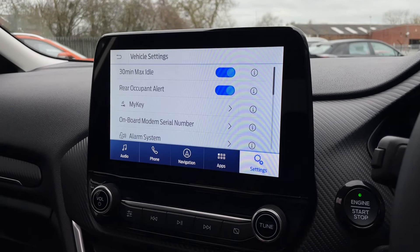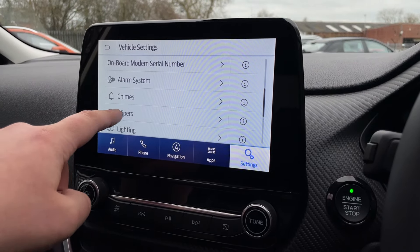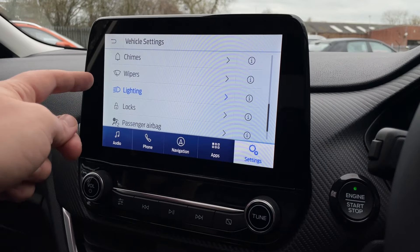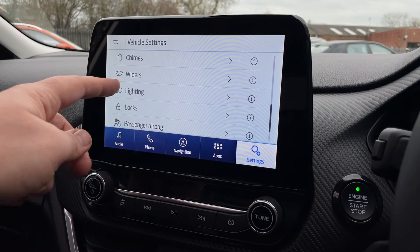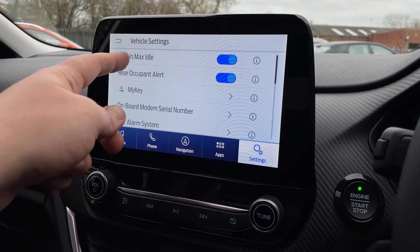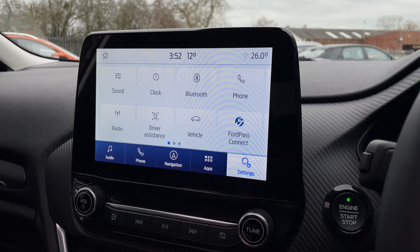Into Vehicle settings next — this is where you can find all of your vehicle settings, including chimes, wipers for your rain-sensing wipers, lighting for your auto high beam, and things such as your locks. That is the Sync module in a nutshell. You have the FordPass Connect app, though as it's a manual it has restricted features, there are still a few goodies to go at.